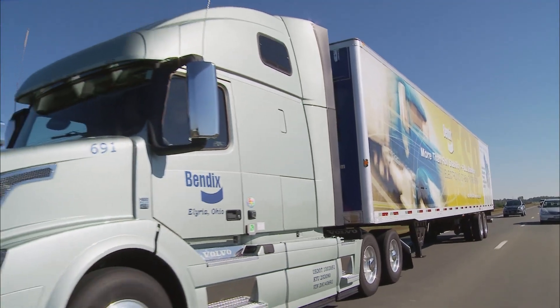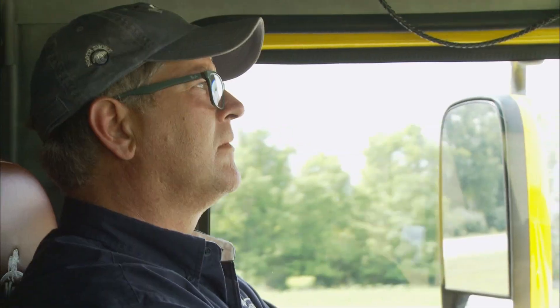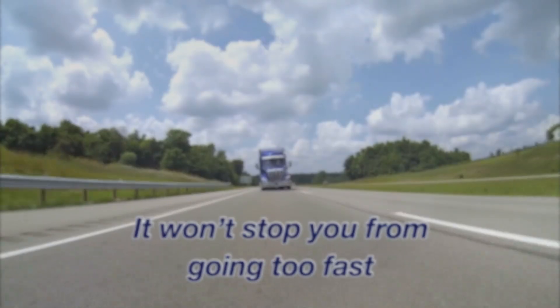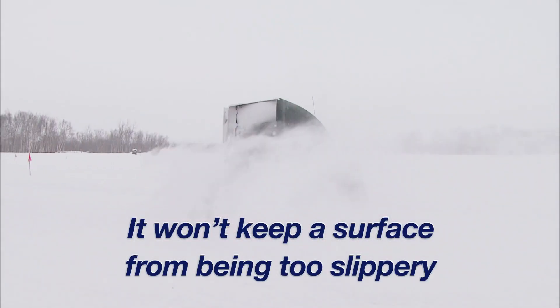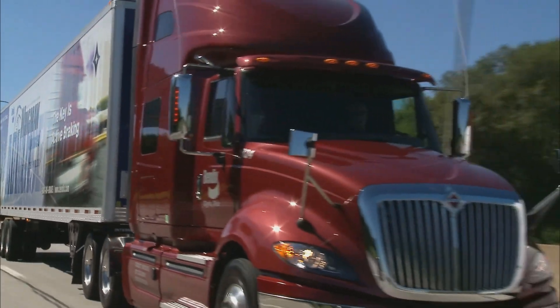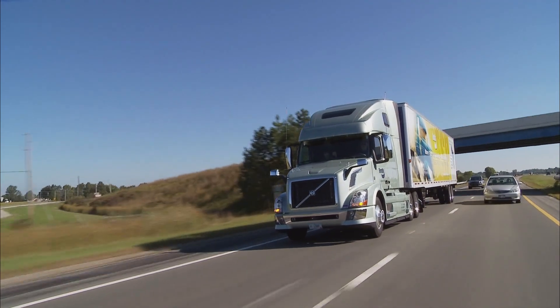One final note. Although the Bendix Electronic Stability Program is a good partner on the road, you are still the key to safety. No stability system will help you stay awake or alert. It also won't help you avoid obstacles like high curves, and it won't stop you from going too fast or keep a surface from being too slippery. There are limitations to any stability system, so sensible driving practices are, as always, the best way to avoid the possibilities of risk.